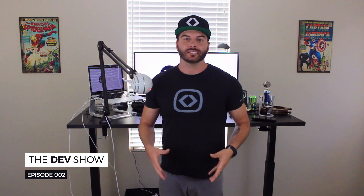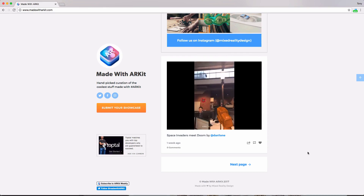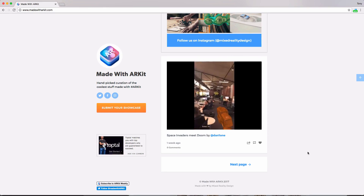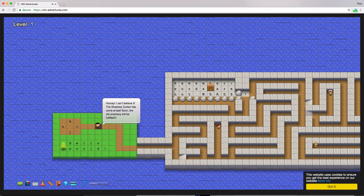Hey, what's up guys and welcome to episode 2 of The Dev Show. In this episode we're going to be talking about Laracon 2017, some cool stuff that you can do with ARKit, some games that can help you become a better developer, and we also have a few other cool things around the web.